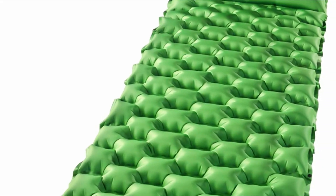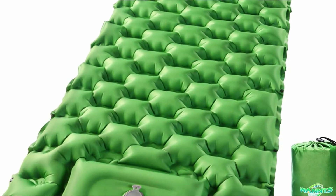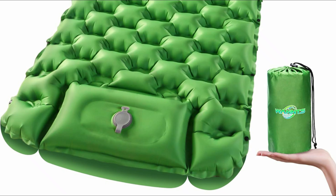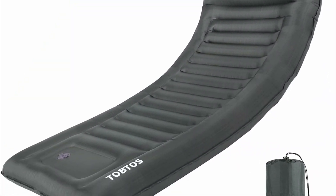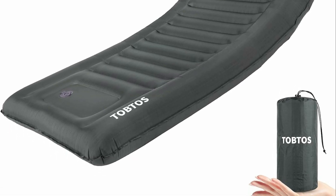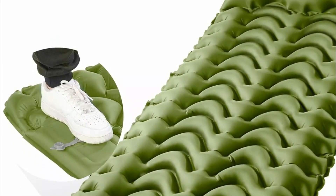A sleeping pad is a portable, cushioned mat designed to provide insulation and comfort while sleeping outdoors, particularly during camping or backpacking trips. It serves several important functions: it adds a layer of cushioning between the sleeper and the ground, reducing discomfort from rocks and uneven surfaces, it insulates against cold ground temperatures, helping to retain body heat, and it provides a barrier from moisture.